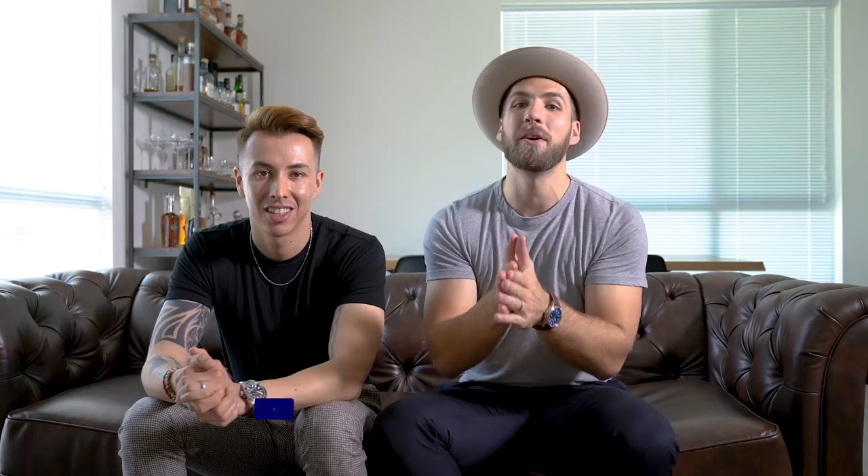If you haven't hit that subscribe button yet, hit it right now, and ring the bell icon. Give this video a thumbs up and drop us a comment if you've ever tried this look and what you found works for you. Thanks for watching, guys!